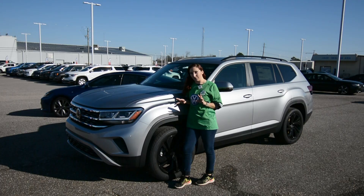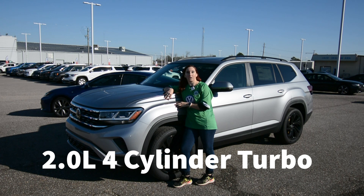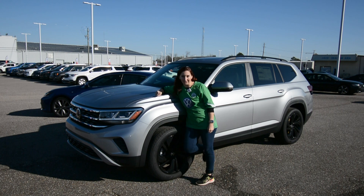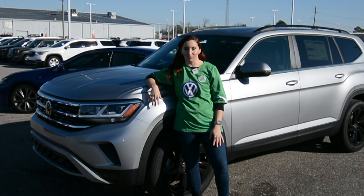The Volkswagen Atlas comes in many forms and flavors, if you will. You can choose between two engine sizes. You have a two-liter four-cylinder turbo engine that balances power and efficiency, or you can get a honkin' chonkin' 3.6-liter V6 engine if you want a little bit more power.